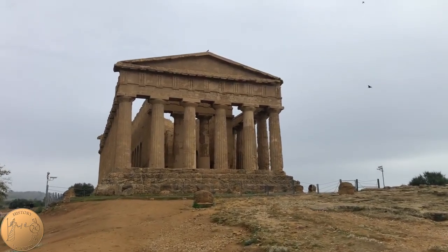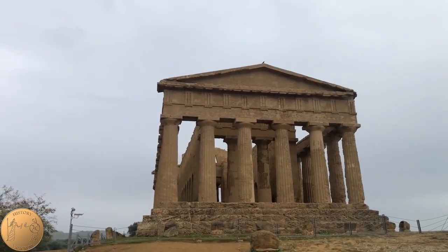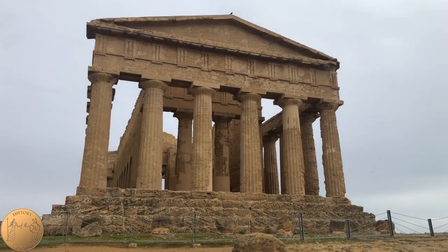The entablature, which is the horizontal section that rests on top of the columns, is intact, which is unique in the Valley of the Temples. It was built in the Doric style and is made of limestone, and is well preserved due to its conversion into a Christian church.